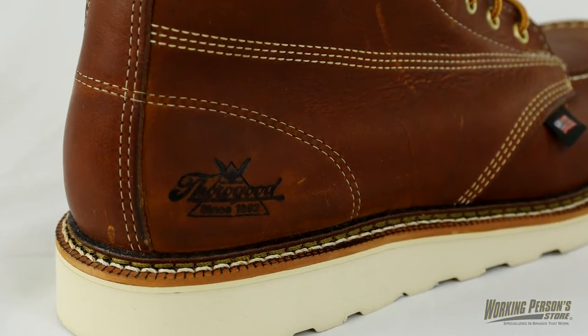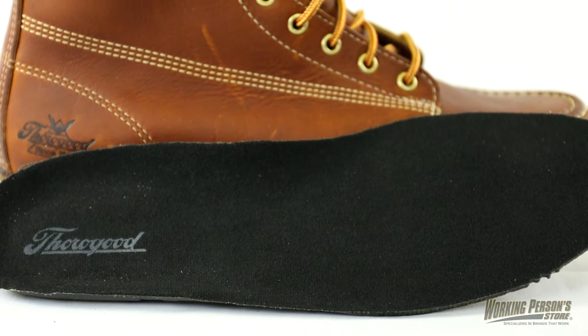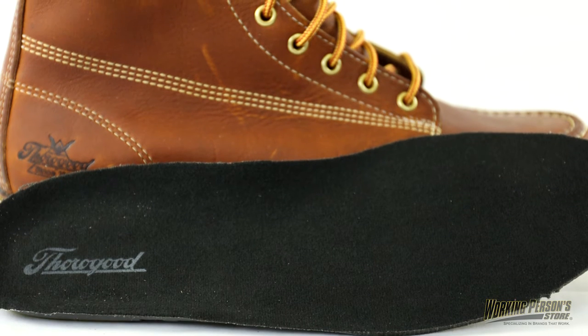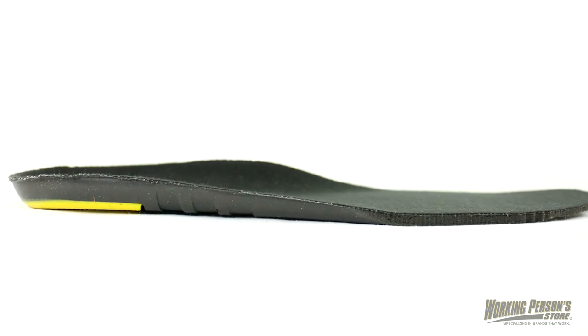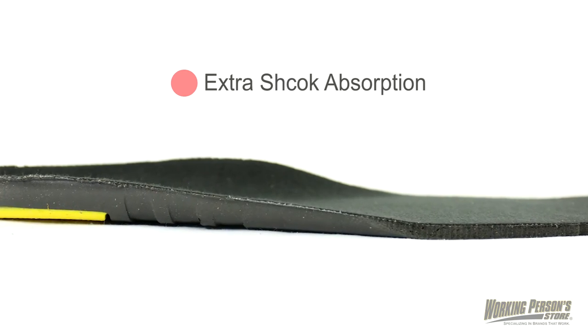The durable soles are also slip resistant, preventing trips and falls. Your feet will love the dual density footbeds in these American made boots. They're on Pour-On 4000 comfort cushioning for extra shock absorption, and the footbeds are removable in case you ever need to take them out.